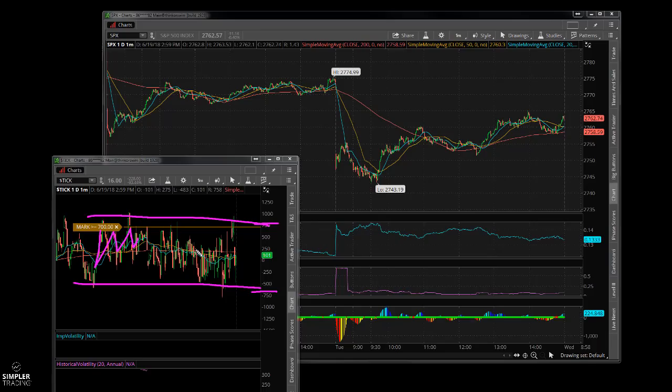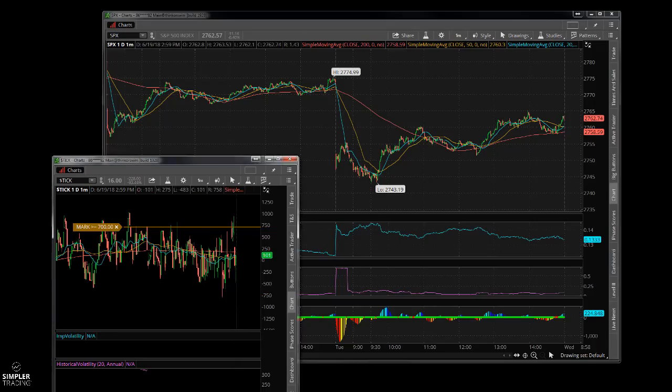We did have about an 1100-tick reading right out of the gate — there it is, 1171 this morning — which corresponds to that gap down. That spike up is that tick reading right there, right off the bottom.